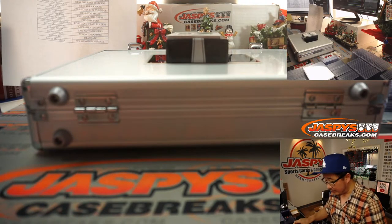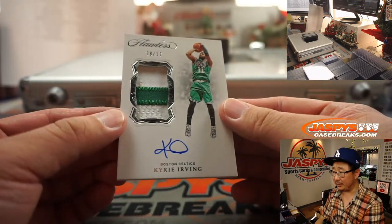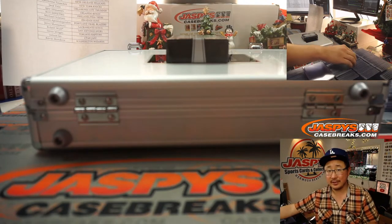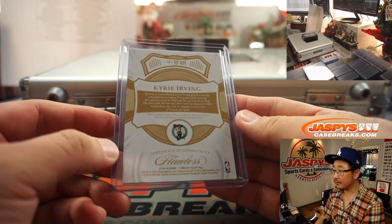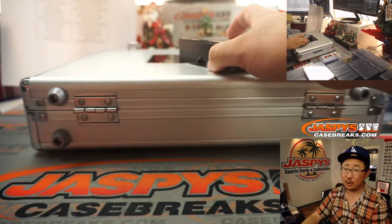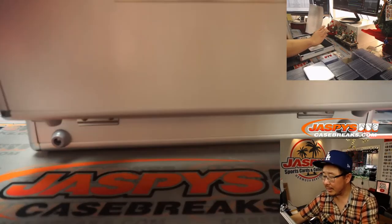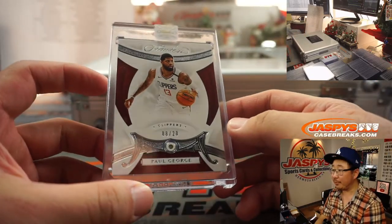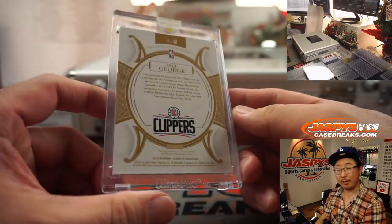And the final one out of the box is going to be 8 out of 17, two-color patch and auto, Celtics edition of Kyrie Irving. Lee Ziao Chen with the Celtics — nice. All right, final two cards coming up. I think on the right side should be the gem first — it is. It's going to be Paul George for the Clippers, 8 out of 20 diamond. Igor with that one.